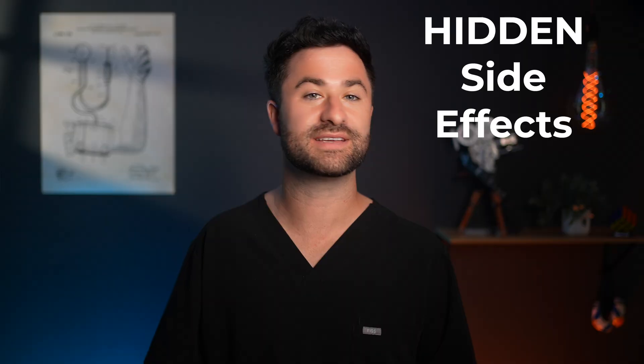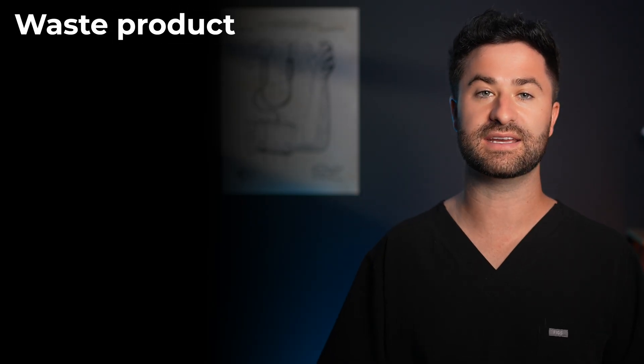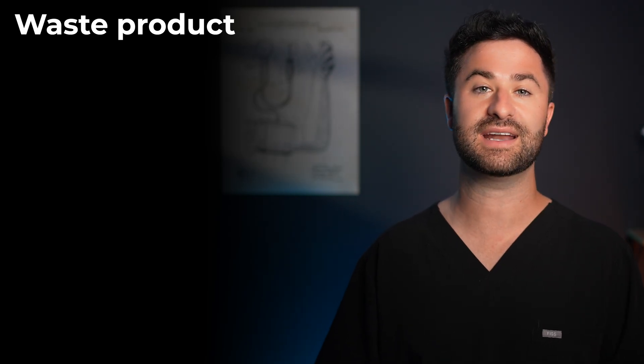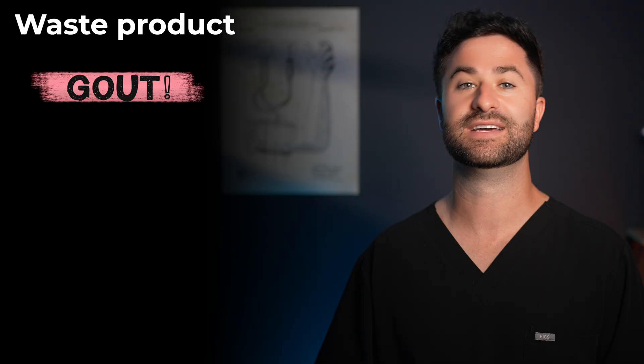Now we've covered the three main side effects of hydrochlorothiazide, but here's the part that most people don't hear about. There are a few hidden and rarer side effects that don't necessarily happen to most people, yet when they do, they can catch you completely off guard. One of the lesser-known side effects is that hydrochlorothiazide can raise uric acid levels in the blood. Uric acid is a natural waste product of the body, but if it builds up too much, it can form sharp crystals that lodge into the joints and cause a significant amount of pain. This is the mechanism behind gout.